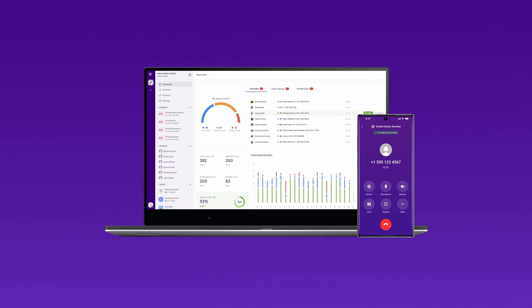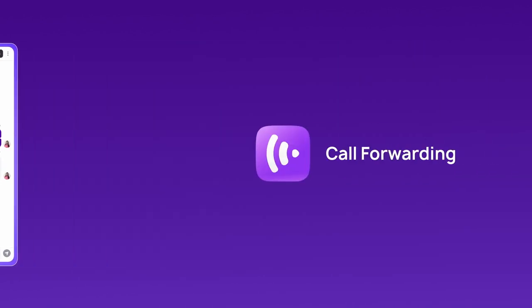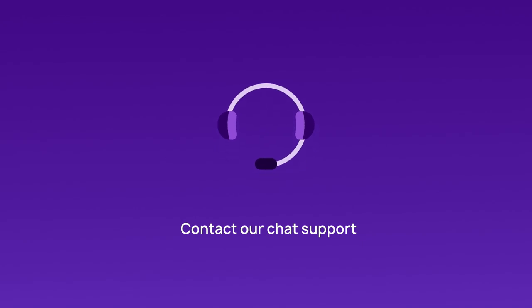CrispCall virtual numbers let you call, text, and do more with features like call forwarding, bulk SMS, click-to-call, multi-level IVR, and more. Contact our chat support for more information.